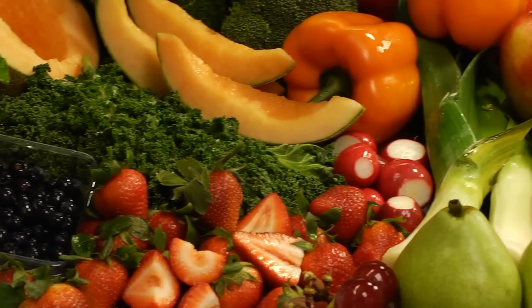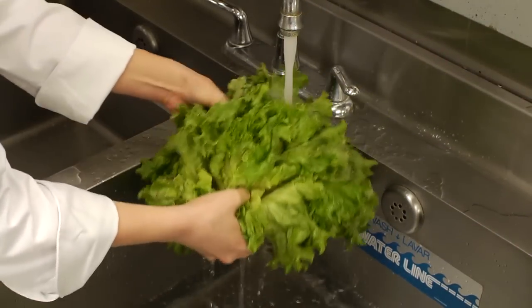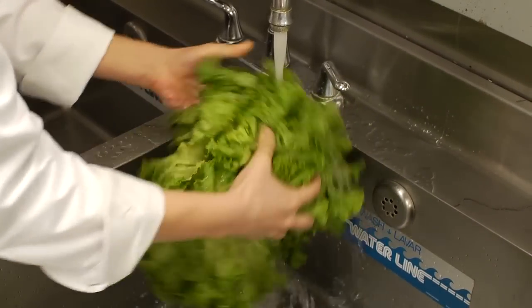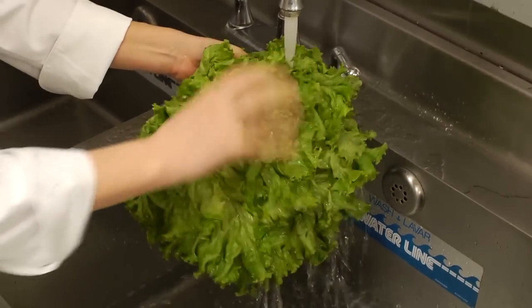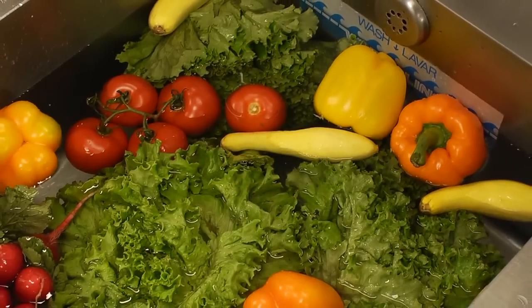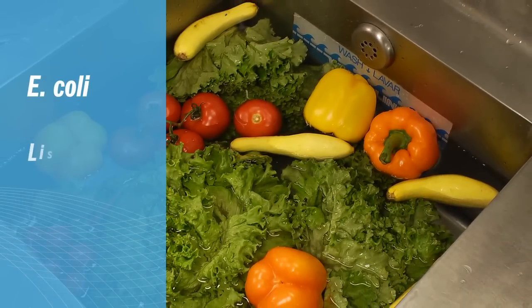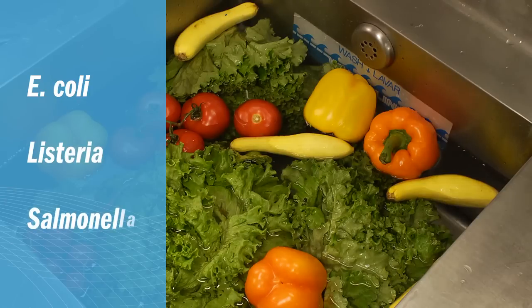Today the Food Code requires that food service establishments wash all fresh produce that is not pre-washed under running potable water, or with chemicals, or both. But many kitchens soak produce in a sink of water, and we know that it doesn't remove all of the dangerous pathogens like E. coli, Listeria, and Salmonella.